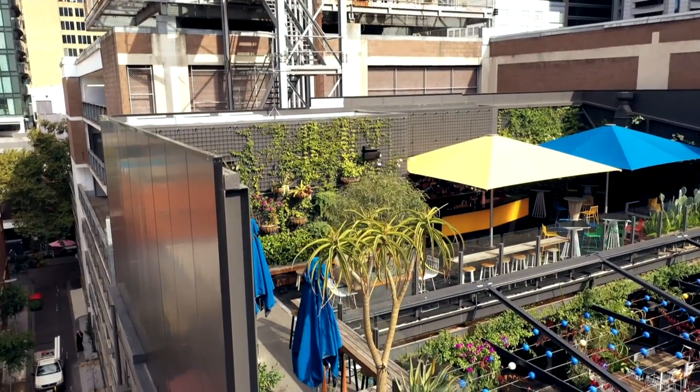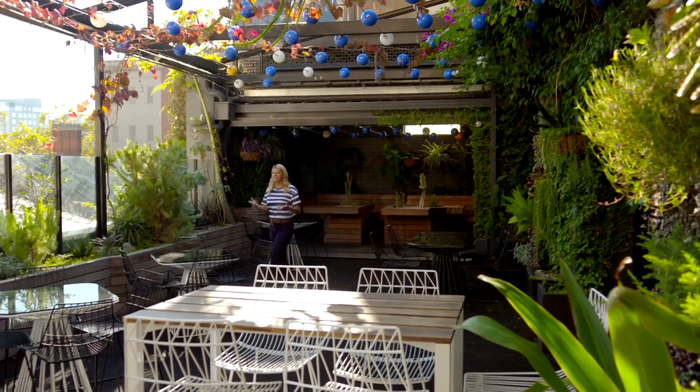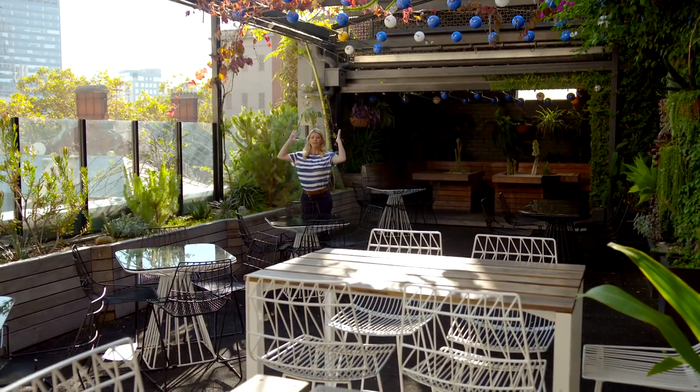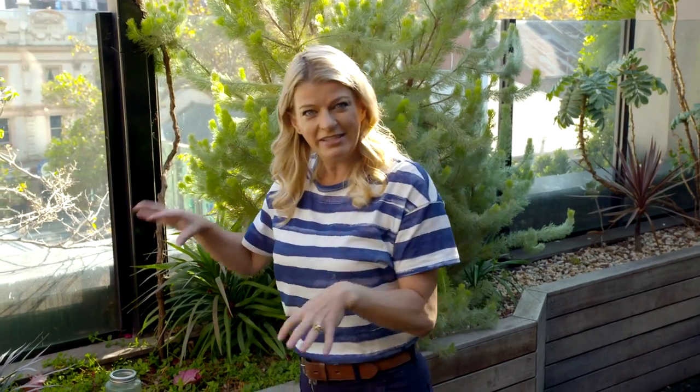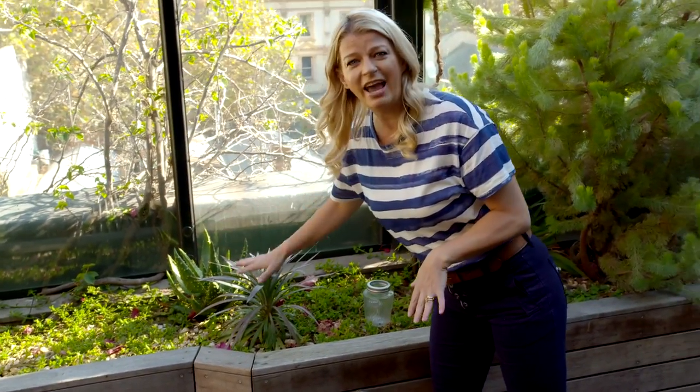Now we're three levels up on the rooftop and it's just magnificent. If you're creating a rooftop garden like this, it's all about working with the different microclimates. Out here you're exposed to the sun, particularly in the heat of the day, so the plants need to be really tough. You'll find everything from spiky succulents and cacti right through to the good old Australian woolly bush, which is robust and beautiful.